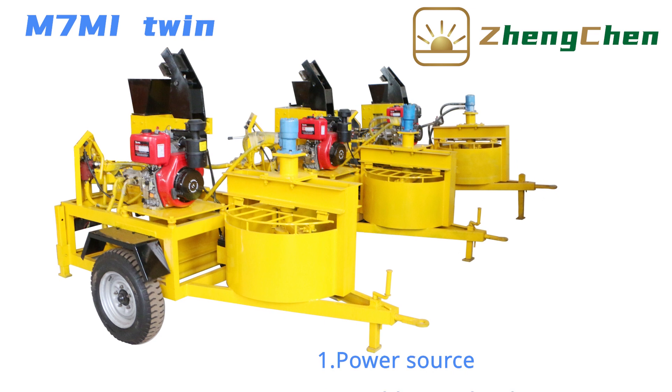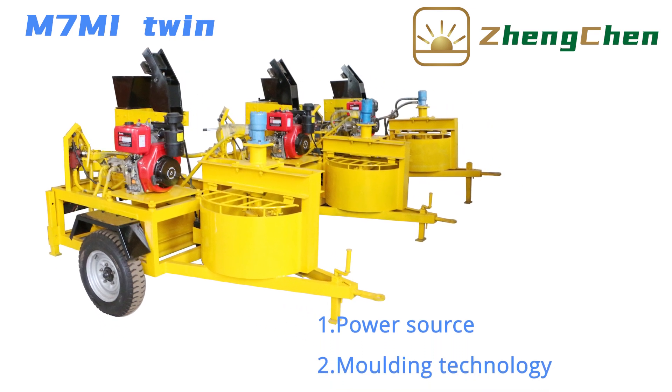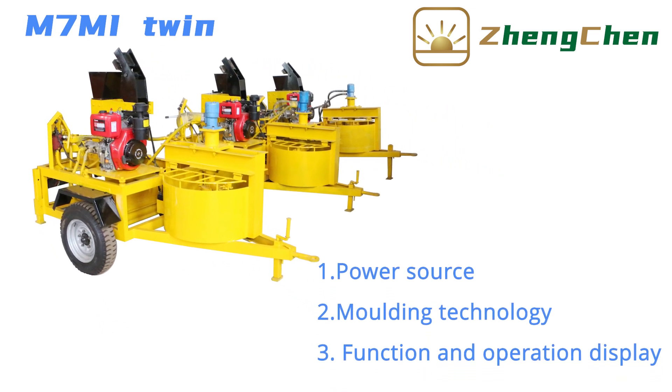We will introduce this machine in four aspects: power source, molding technology, function, and operation display.